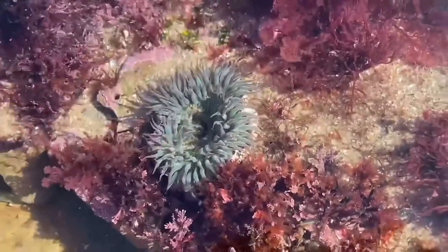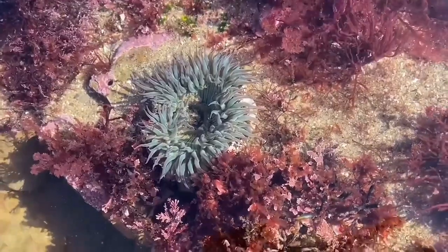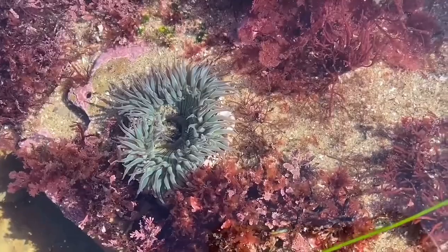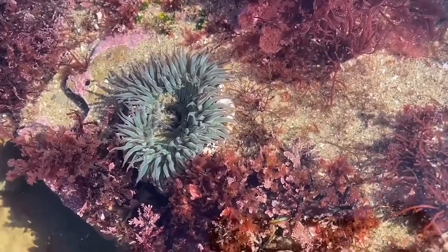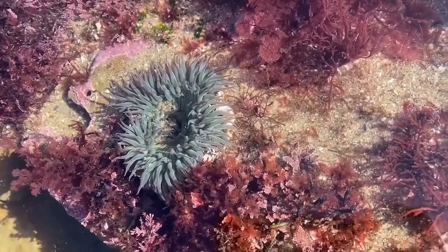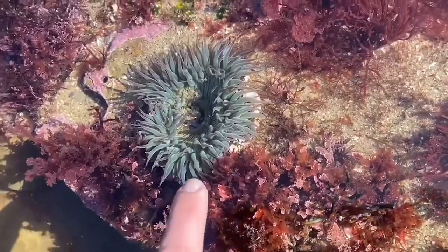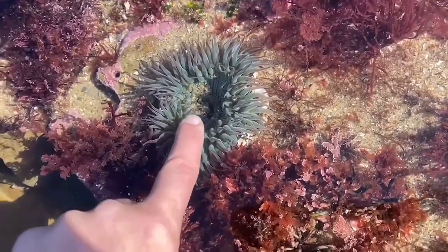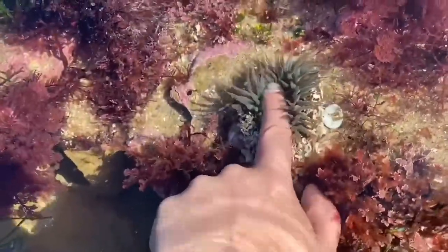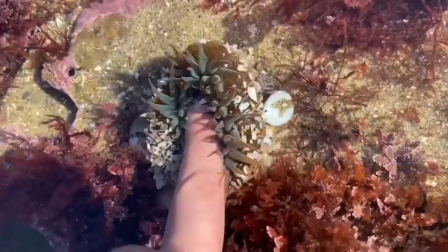Green sea anemones are a cool animal to get a chance to touch in the tidal zone. Anemones are surrounded by tentacles or nematocysts, which are stinging cells. But don't worry — they're perfectly safe for you to touch, as the nematocysts are too small to hurt our human skin. What you want to do is take a finger and slowly reach into the edges of the tentacles and give it a gentle touch. The anemone will actually start to close around you because it thinks you're its food source. When you're done, just gently pull your finger back out and allow the anemone to stay where it is.